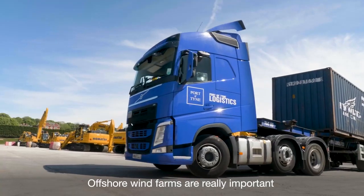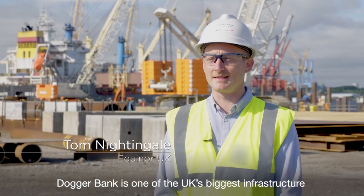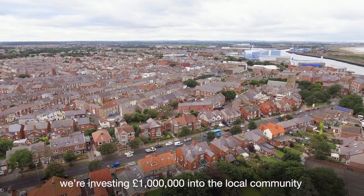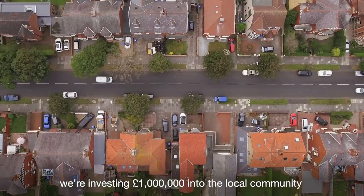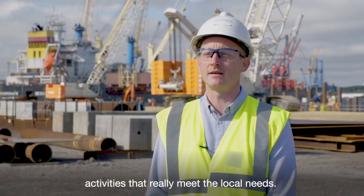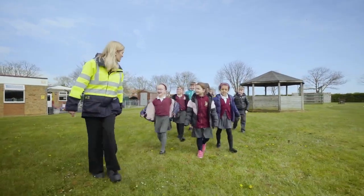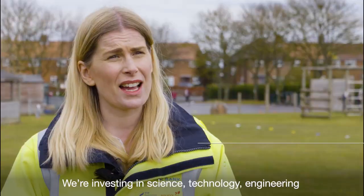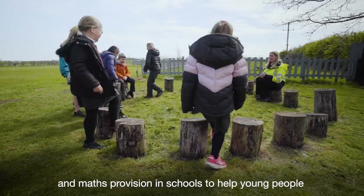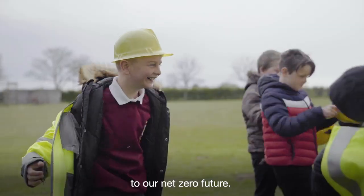Offshore wind farms are really important for coastal communities. Doggerbank is one of the UK's biggest infrastructure projects at the moment and during the construction phase we're investing a million pounds into the local community. We're working with local schools and local authorities to deliver a programme of STEM activities that really meet the local needs — investing in science, technology, engineering and maths provision in schools to help young people access the jobs that are going to be so critical to our net zero future.